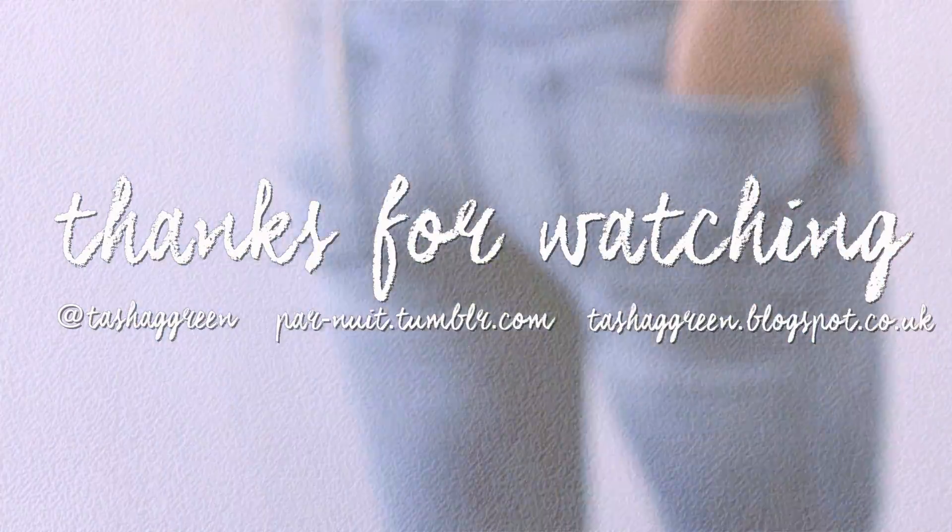Anyway guys, I really hope you enjoyed this haul. Please give it a thumbs up if you did, because it helps me know what you do and don't like. Please subscribe if you like my videos and want to see more from me. I'll catch you guys all in my next video — until next time, bye!